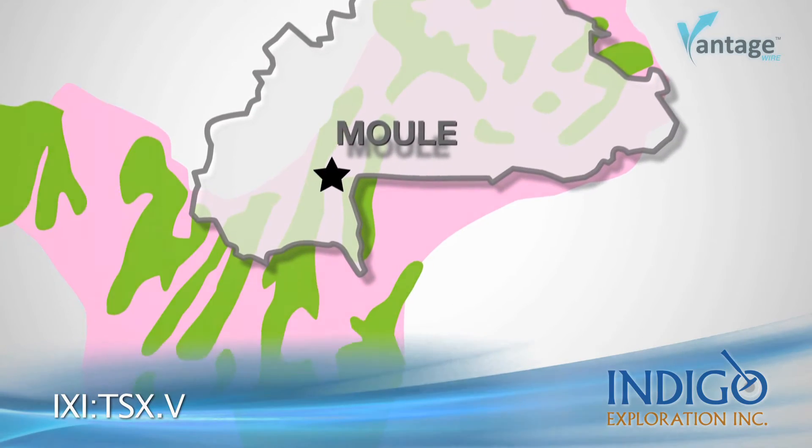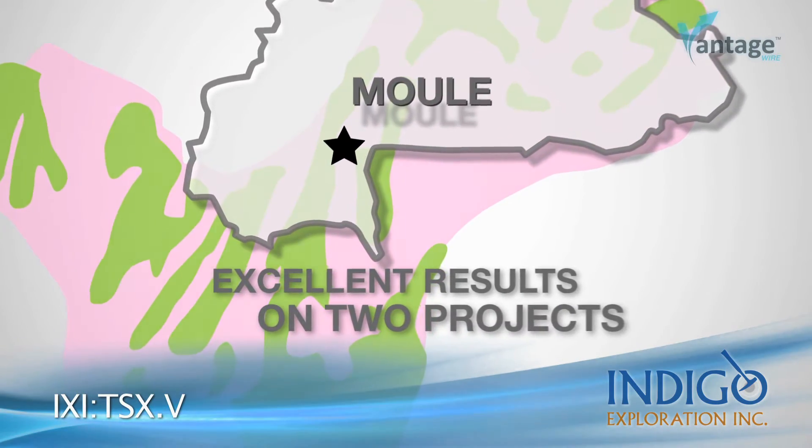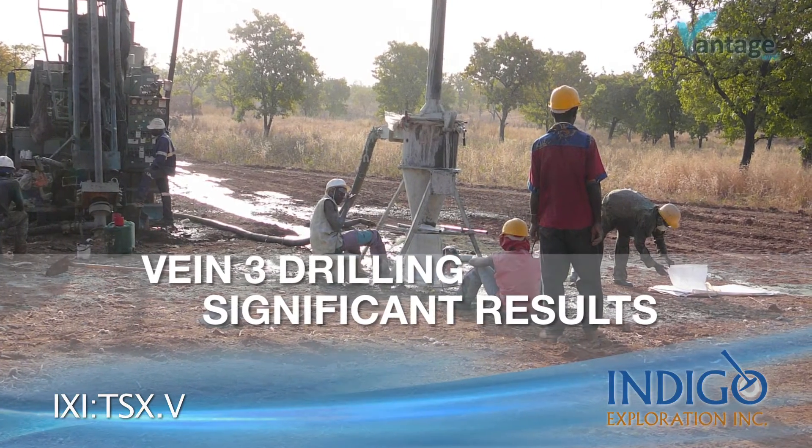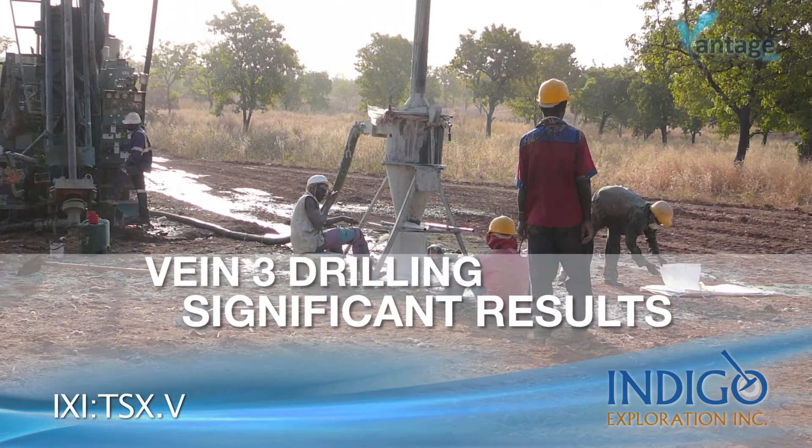We drilled three of the first targets on the Moulet project and we got excellent results on two of the projects. Our key zone is vein three. We've got six drill holes in our initial program and we got significant results on two of them.